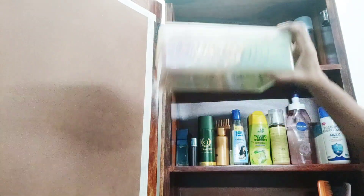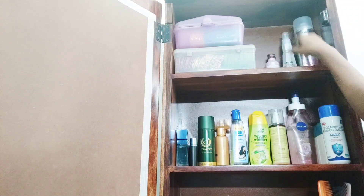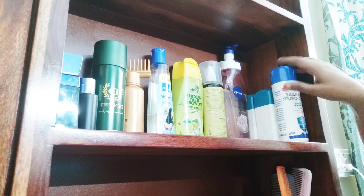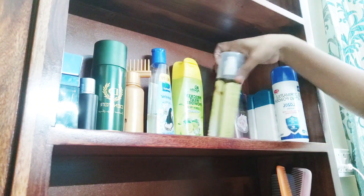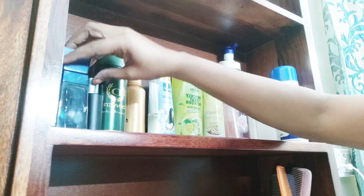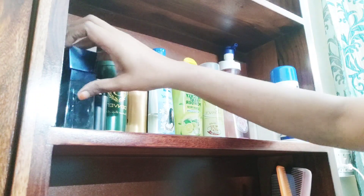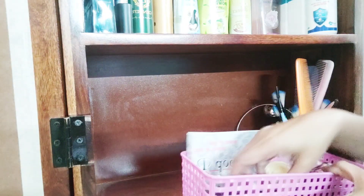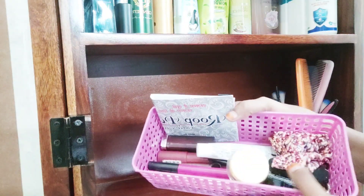In the topmost shelf I kept only those items which I rarely use, as it is a little far to reach — like hair spray, hair serum, and bangles. In the second row I kept all those items required by my husband and son, like sunscreen, perfume, deo, oil, and powder, etc. In the third row I kept all those items I use on a daily basis like kajal, lipstick, bindi, comb, etc.